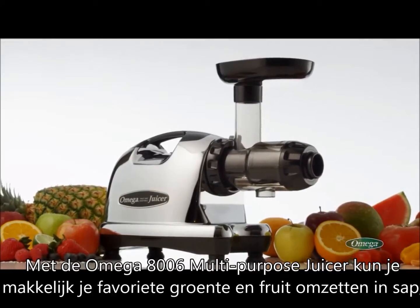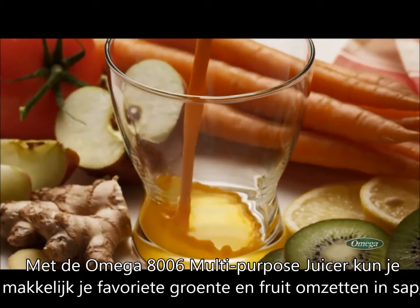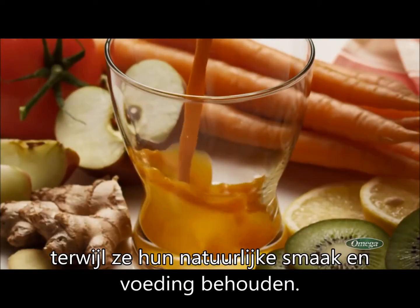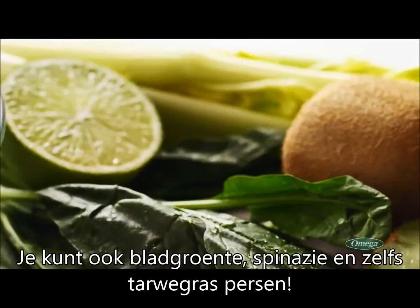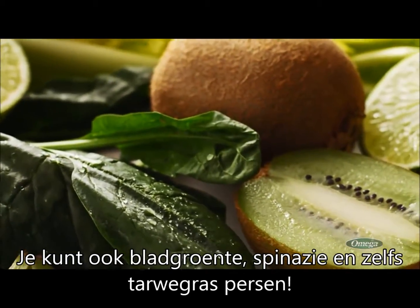With the Omega 8006 Multi-Purpose Juicer, you can easily juice your favorite fruits and vegetables, preserving their natural flavors and nutrition. You can also squeeze juice from leafy greens, spinach, and even wheatgrass.